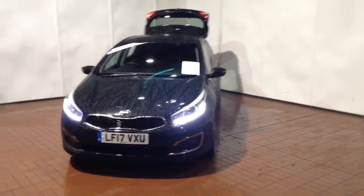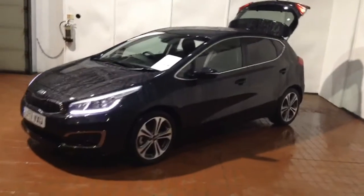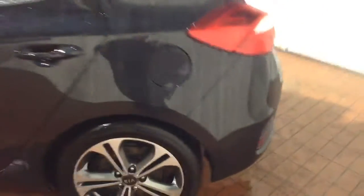This vehicle was first registered in 2017 and has one previous owner. Your fuel economy on the vehicle will be at 72.4 mpg on a combined cycle, guaranteeing the vehicle a tax band B rating, which is £20 per year.